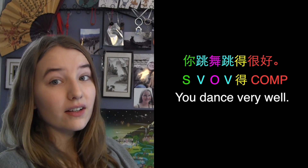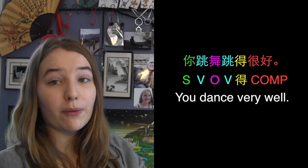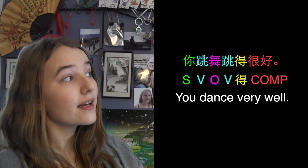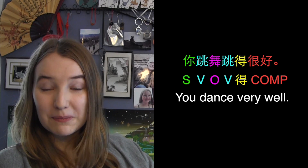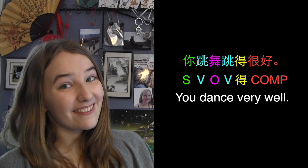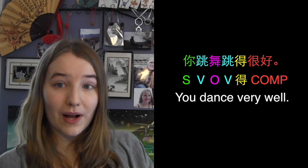Note that the word 得 has to come after your verb. That means we're going to have to repeat our verb 跳 after our verb-object phrase 跳舞. Then we can put 得 after our repeated verb. After 得, we put our complement, which describes how well the verb is done. In this sentence, our complement is 很好, which means very well.